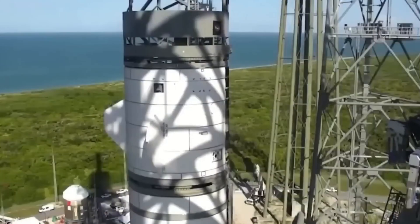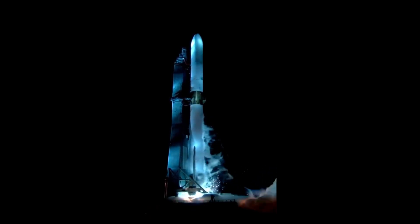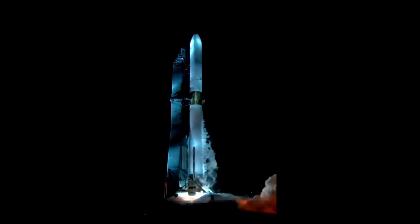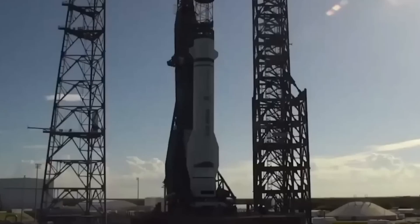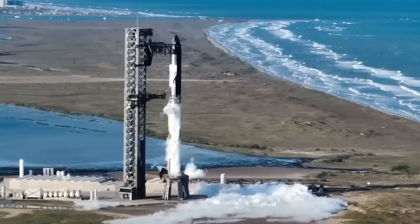During ascent, this rocket is propelled by 7 BE-4 engines — Blue Engine No. 4 — an oxygen-rich staged combustion cycle that uses methane and liquid oxygen. Each of these engines can produce about 250 tons of thrust.